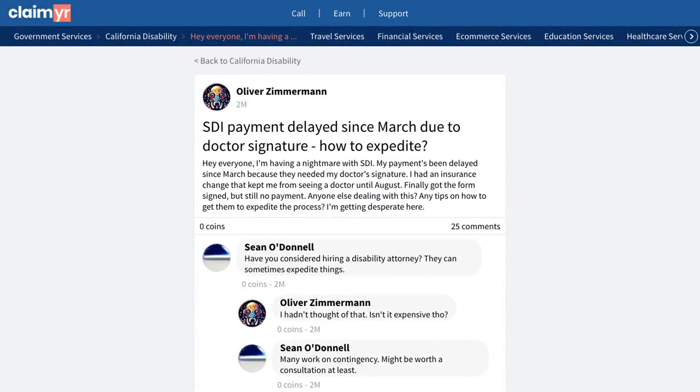This video will show you how to solve delayed SDI payments due to doctor signature requirements and insurance changes by showing you how others have successfully navigated through this frustrating situation.